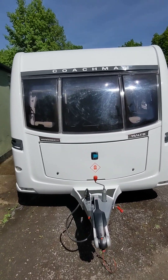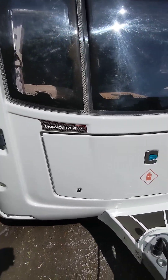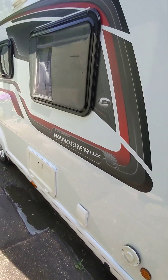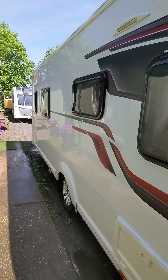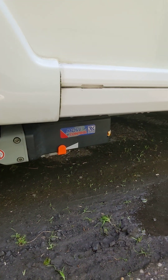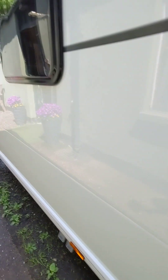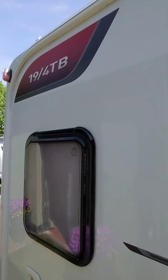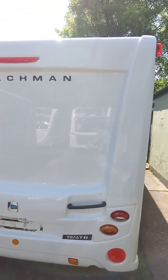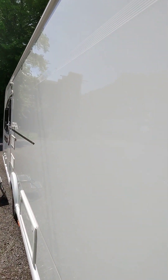Hello and welcome to Hucknall Caravans. Just dropped on our doorstep is a nice Coachman Wanderer Lux 19/4 TB — a nice van, 2016, nice and straight, nice alloys, auto engage mover. That will be having two new tires on when we take a deposit on this van, so we will replace those. Just all been valeted up and ready to go on the site.